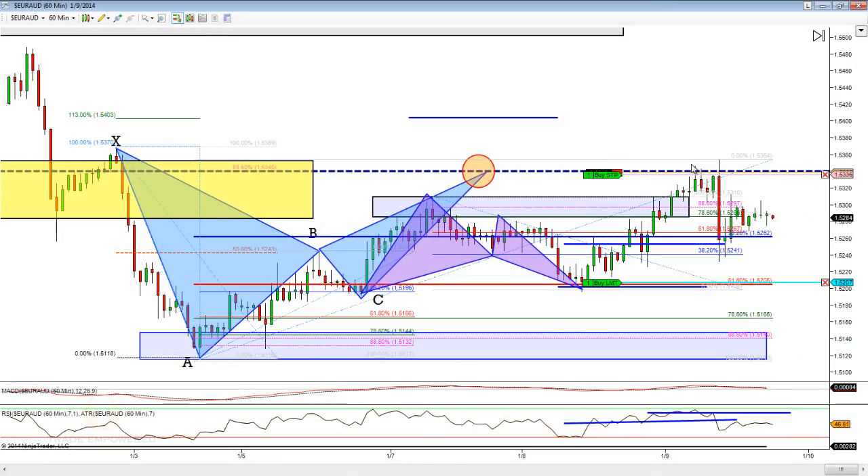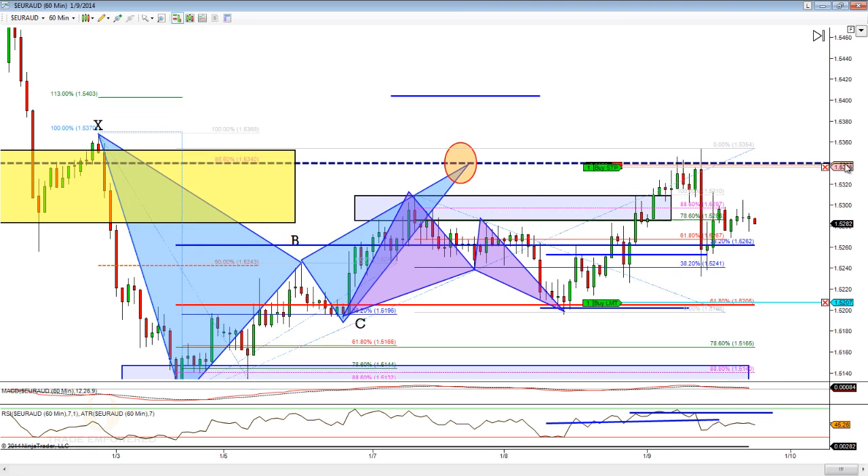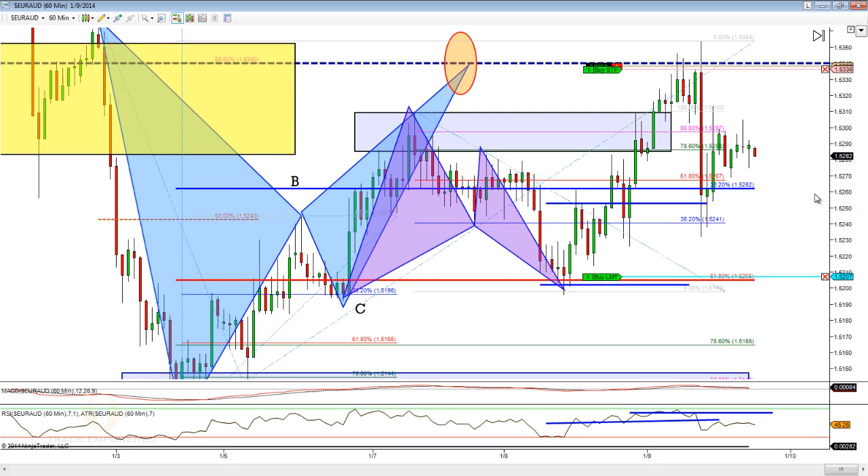On the Euro-Aussie, you can see in blue was the initial bat pattern we were looking at. It came right into that powerful structure level — a perfect entry technique, whether you're just taking it as an advanced pattern or using it as a reason to hop into the higher timeframe trade. Interestingly — and one of my live room members brought this to my attention — we actually put in a smaller bat pattern down here in purple within the C-to-D leg of the bigger one: X to A, A to B, B to C, with a CD completion right here.